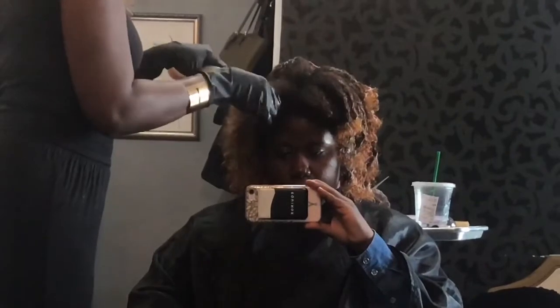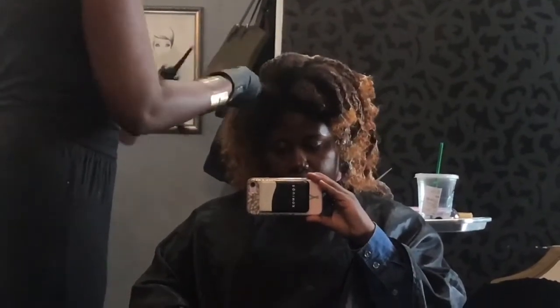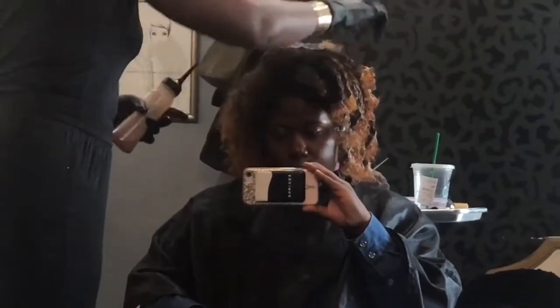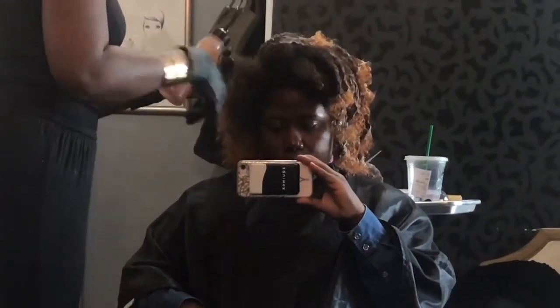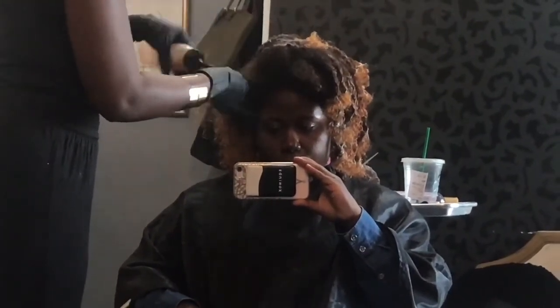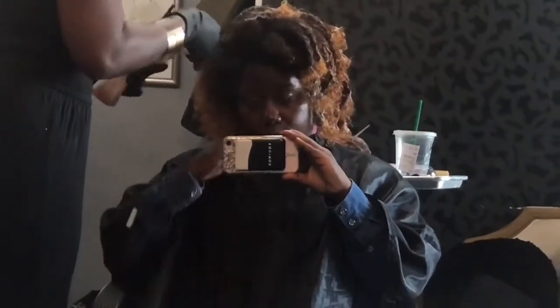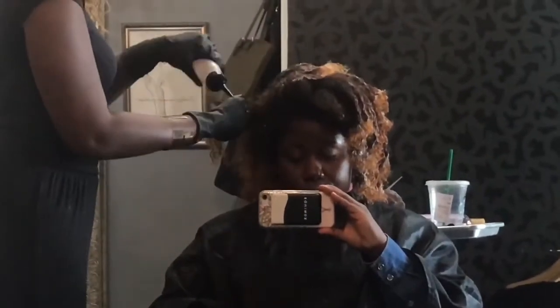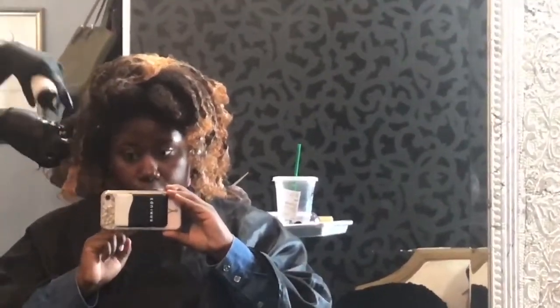In total, with cut and color, I'd say it took about three and a half to four hours total. I do have a lot of hair, so you have to take that into consideration, plus the fact that I got two things done — color and cut. So definitely think about three and a half to four hours total.